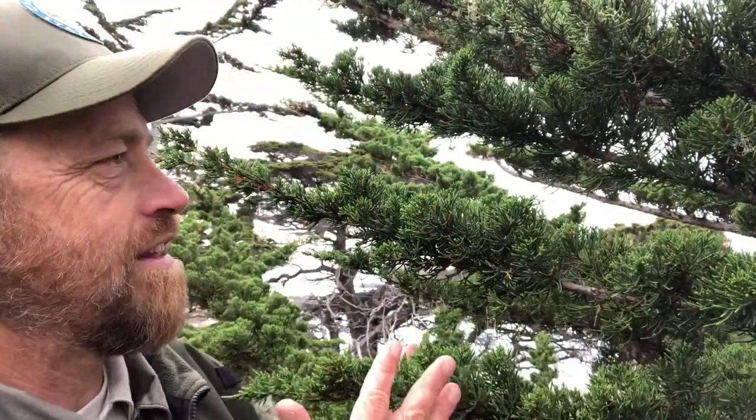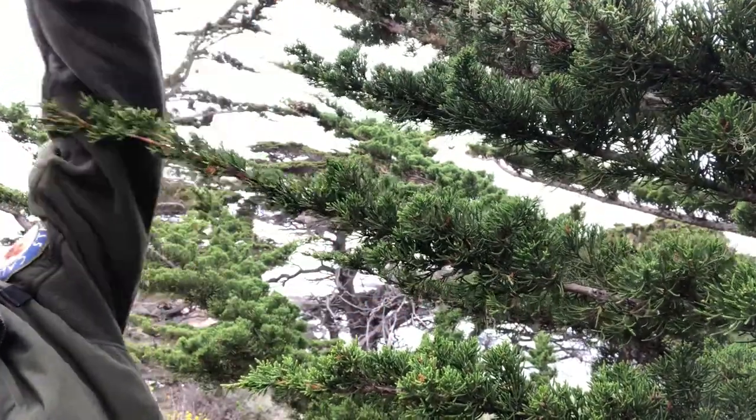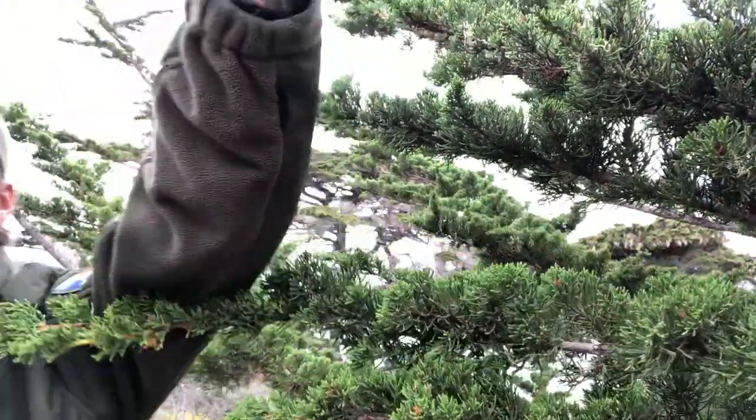Taking a look at the leaves, let's see what else we can see on this tree that will help us define it. Right over here, this is what gives it its conifer status — its cone. Now I realize it's not a cone shape; it's more of a mini soccer ball or volleyball, but it holds the seeds of the Monterey Cypress. Within this small rounded cone can be up to a hundred and forty seeds.